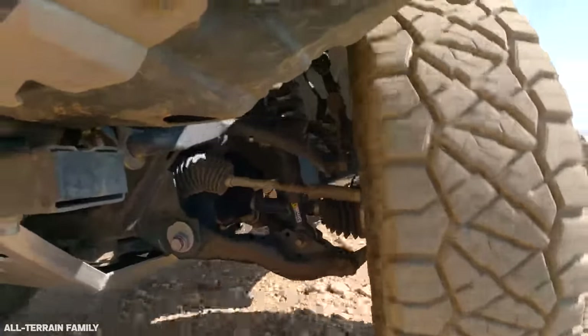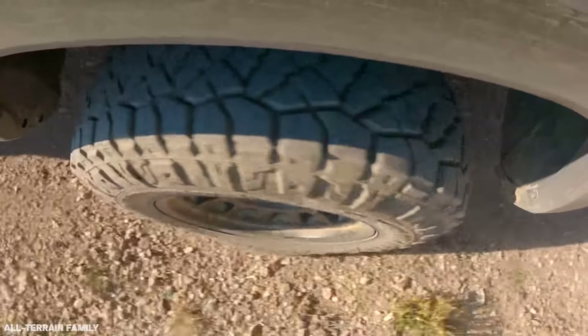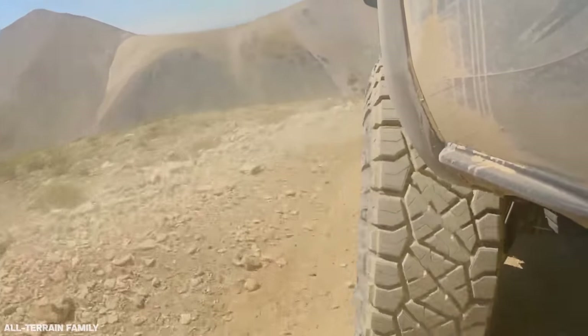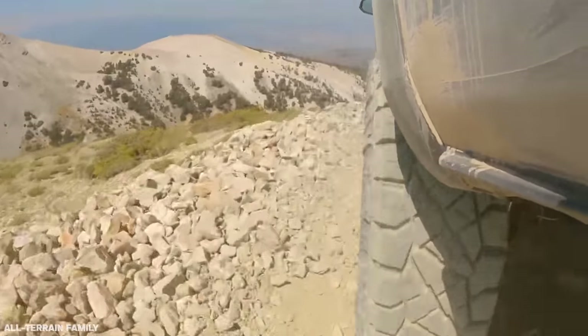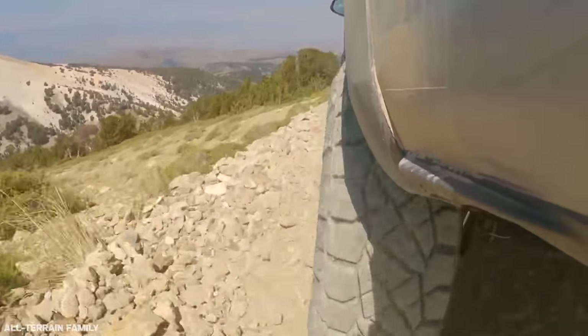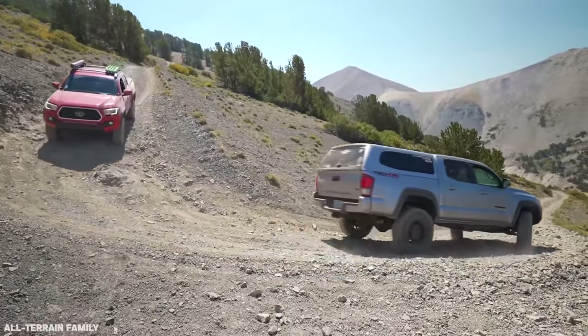Too wide of a tire will also cause hydroplaning over water, or float too much over snow and ice, making it much easier to lose control of your steering and vehicle. Wider tires also require additional clearance for suspension components — upper control arms, coilovers, leaf springs, and lower control arms — which will require a wheel with more negative offset. The challenge with increasing negative offset combined with a wider tire is that even with enough clearance for suspension components, the front tires may now contact the front bumper, inner fender liner, rocker panels, or cab mounts, requiring a new set of wheels or spacers.